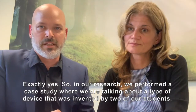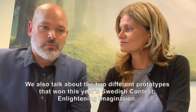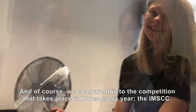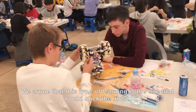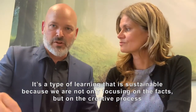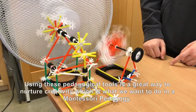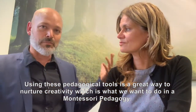In our research, we made a case study. We are talking about a device that was invented by two students, Emilie and Matilda. We also talk about two different prototypes that won the Swedish contest in Lightning Imagination. And of course, we compare this to the competition that takes place in Korea every year, the IMSCC. We argue that this type of learning is the one that sticks the most — it's sustainable because we are not focusing on facts, but on the creative process. We measure success in progress, and using these pedagogical tools is a great way to nurture creativity, which is what we want to do in a Montessori pedagogy.